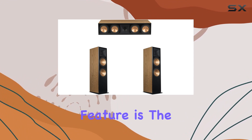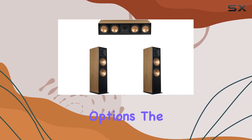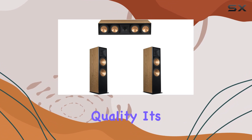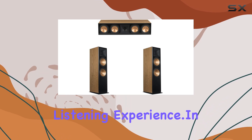One standout feature is the system's compatibility with radio, adding versatility to your entertainment options. The Klipsch 3.0 Cherry system is not just about sound quality — it's about creating an audio environment that elevates your overall listening experience.